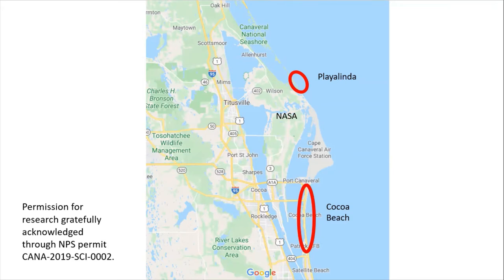The mean number of nurdles found among all nurdle hunts was 20.2 plus or minus 3.4. We did 136 nurdle hunts, and the numbers ranged from zero to 330 per 15 minutes. Spatially, the highest abundance of nurdles was found at several sites on one date in January 2020 and two consecutive dates in September 2019. Both of these high nurdle abundance occurrences were preceded by storm events.